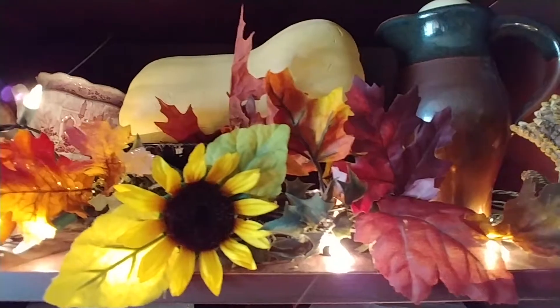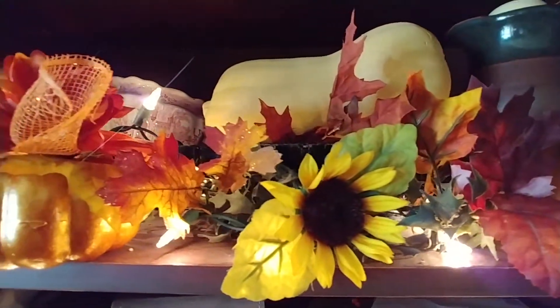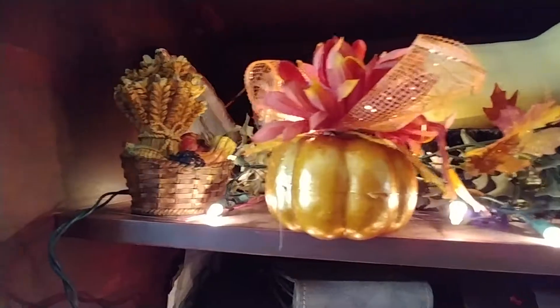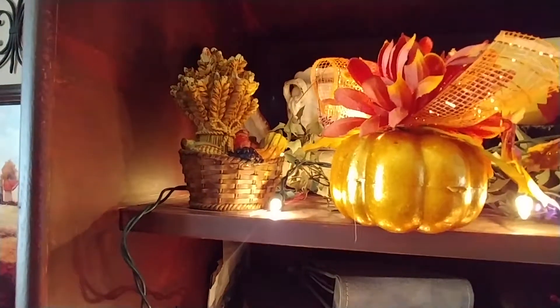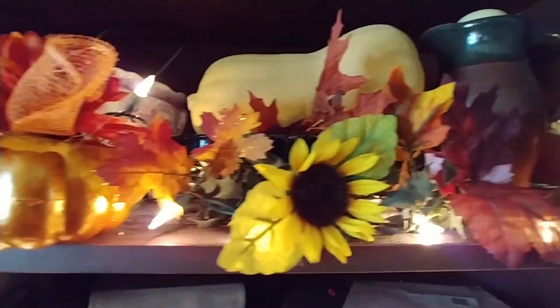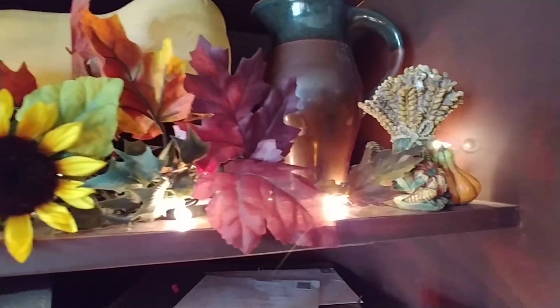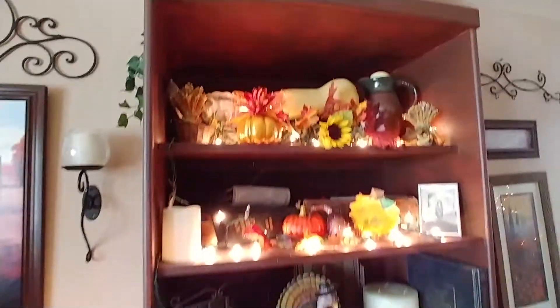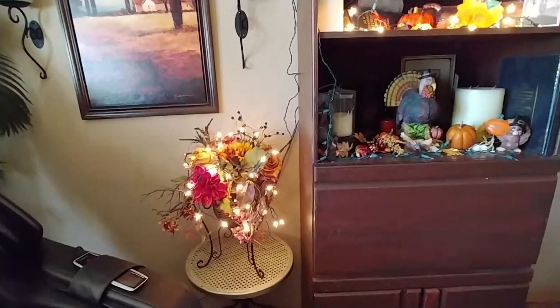And up here, just simple gourds, picks, and pumpkins that I found — I think those were Dollar Tree a few years back. Sorry, I can't tell you if you can get them now or not. And then up on top, I have one more turkey just sitting on a perch up there, and then just a simple little arrangement.